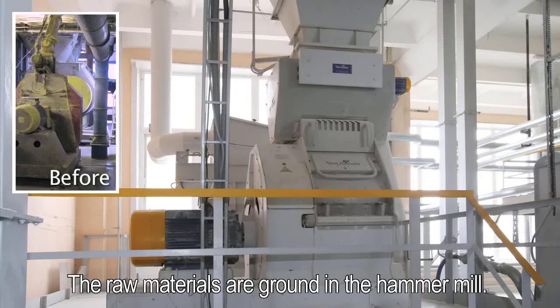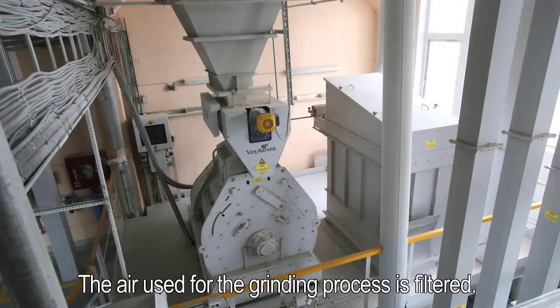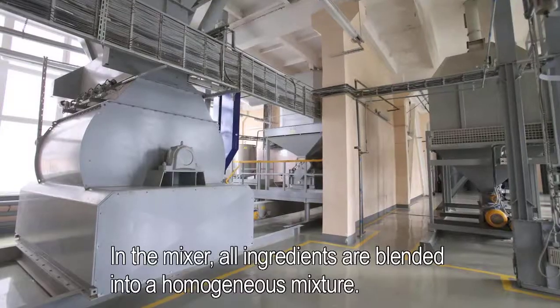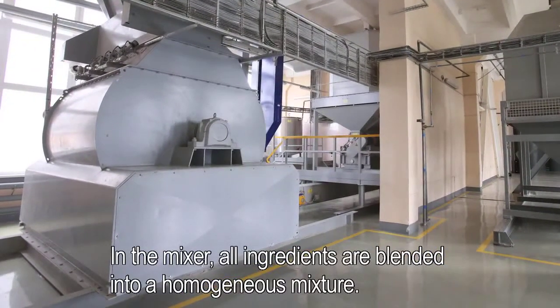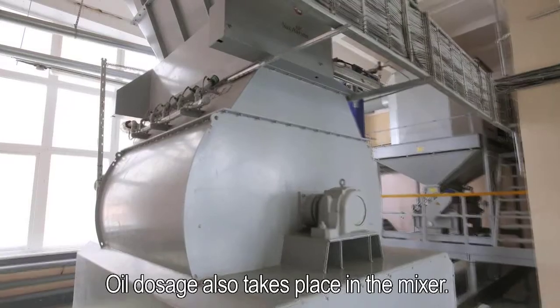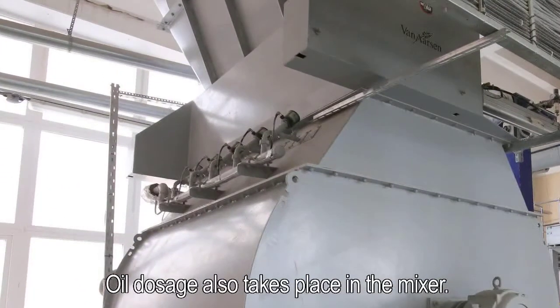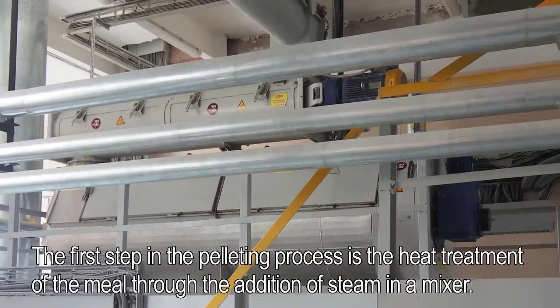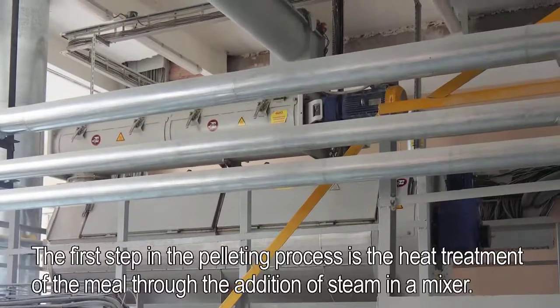The raw materials are ground in the hammer mill, and the air used for the grinding process is filtered. In the mixer, all ingredients are blended into a homogeneous mixture. Micro-ingredients are fed directly to the mixer and do not pass the hammer mill. Oil dosage also takes place in the mixer. The first step in the pelleting process is the heat treatment of the meal through the addition of steam in the mixer.